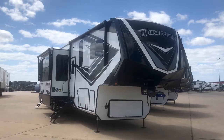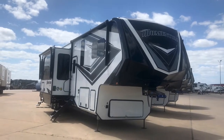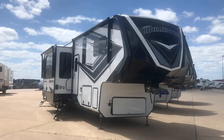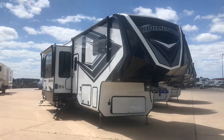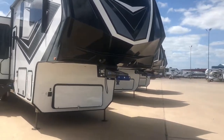There it is folks — that's a luxury toy hauler, and I am Duke here at Holiday World of Katy. We're going to go ahead and take a look at this. I'm going to show you some of the key features on the outside, then I will show you the luxurious inside. This is a 397TH Grand Design Momentum.